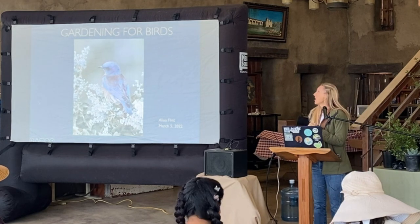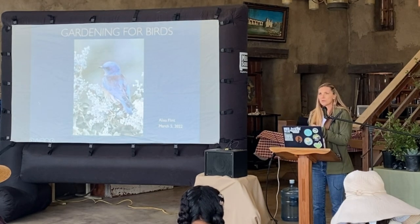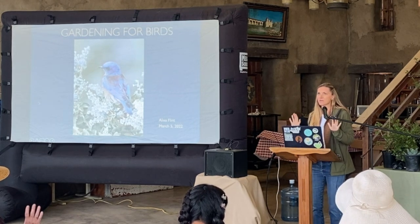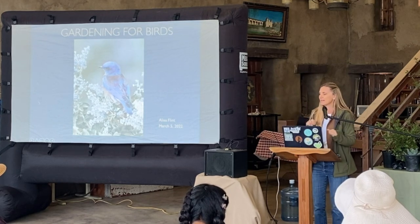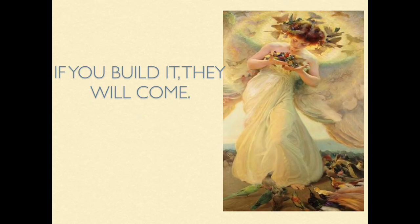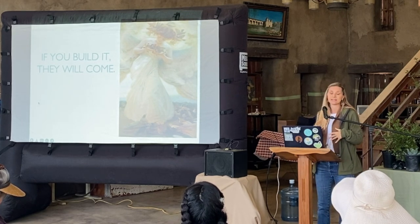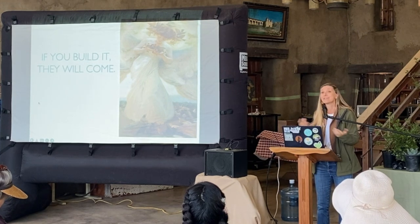We're going to talk a little bit about gardening for birds using native plants. Are you guys all pretty local to Orange County? Everybody here from Orange County? Do we have anybody over the hill — Riverside area? Temecula? Great. Well, we've got plans for you too. The idea is: if you build it, they will come. You can create and design your garden and landscape to entice our feathered friends, as well as other wildlife.